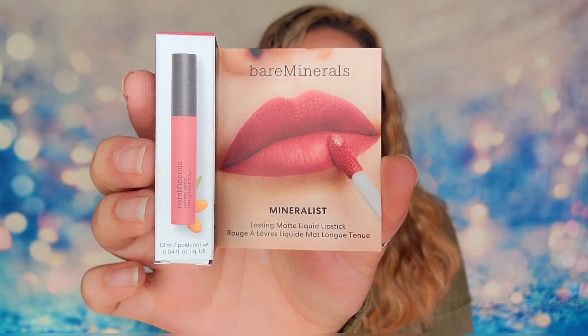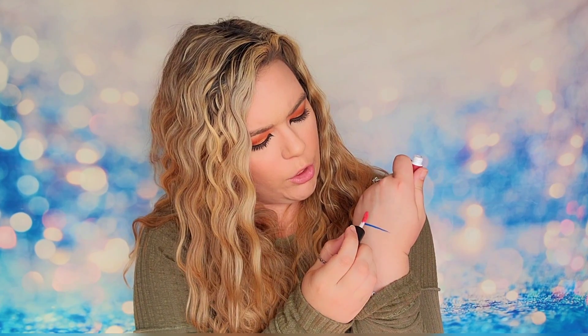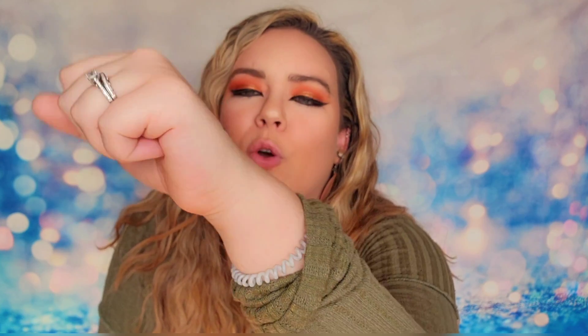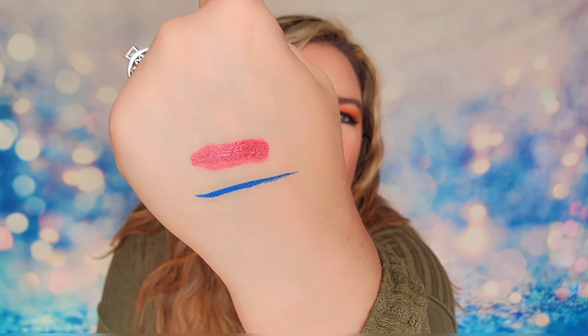Next is from Bare Minerals — their lasting matte liquid lipstick in the shade Spirited. This is vegan and the packaging is made from post-consumer recycled plastic. They believe in clean, conscious, cruelty-free beauty, and they're making their packaging more sustainable too. This is a travel/sample size. Doing a quick swatch — there's a lot of color payoff and it's definitely a matte, though there's still a slight shine to it.